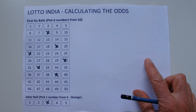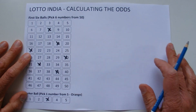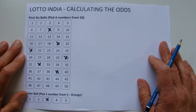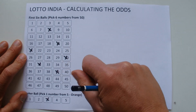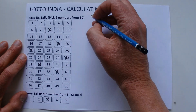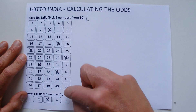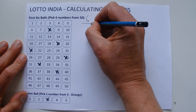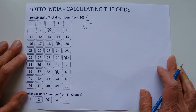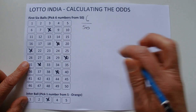So imagine this is your coupon and these are the numbers you've selected — you're just playing one coupon. When the first number is drawn, you have six chances. You've got six chances in 50 of correctly matching that first number that has been drawn.